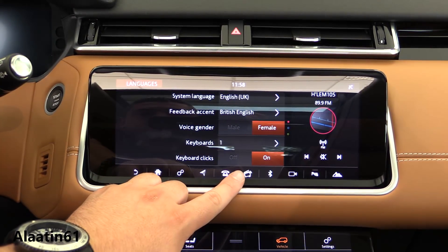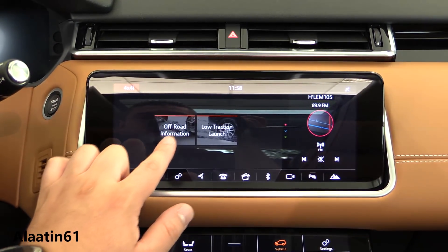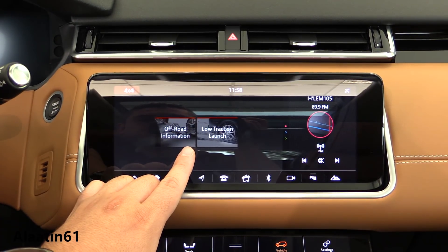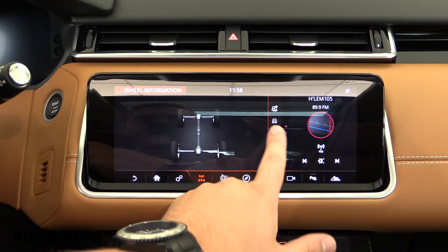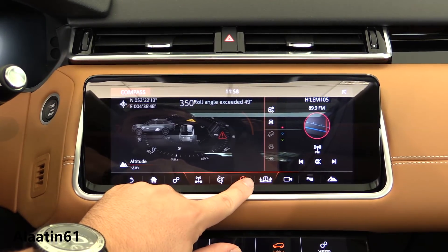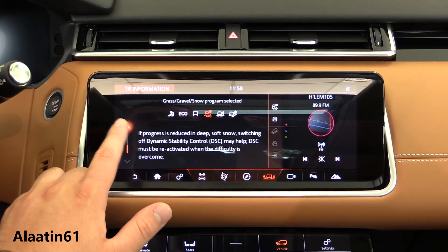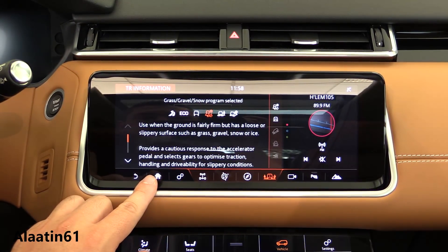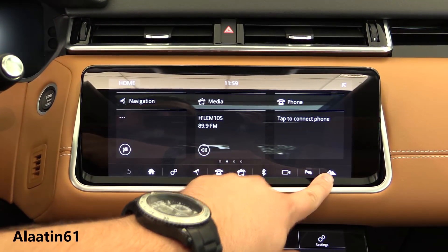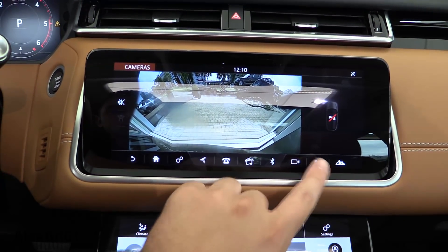You can buy it with adjustable dynamics and off-road settings, off-road information, and load traction control. A lot of safety systems are available: autonomous emergency braking, rear view camera, park assist, adaptive cruise control with queue assist and intelligent emergency braking, blind spot assist, driver condition monitor, lane keeping assist, reverse traffic detection, traffic sign recognition, adaptive speed limiter, 360-degree camera, and parking sensors.